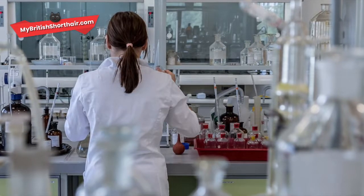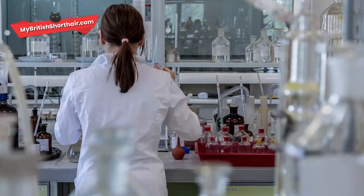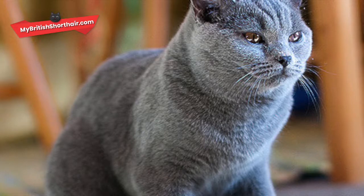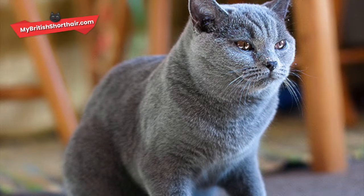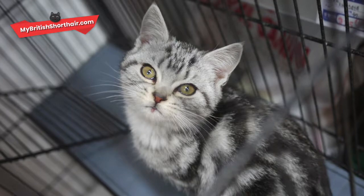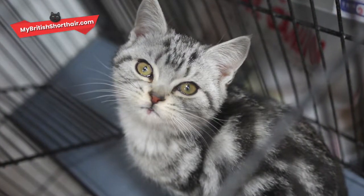These cats were created by a company that somehow tweaked the animal's DNA so that they would produce less of a certain protein, Fel-D1, in their saliva. The idea was that the reduced protein levels would prevent the cats from causing a reaction in susceptible individuals. The last I heard of it, the company responsible was planning to sell the kittens for around $3,500 — rather steep, even for a pedigree cat.